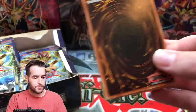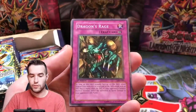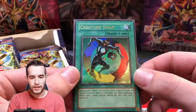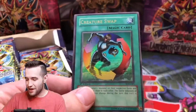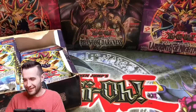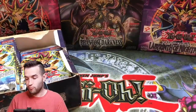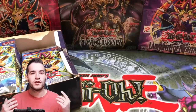That is so weird. Let me sleeve this Smoke Grenade. That's probably all we're gonna open for LOD - just weird. We'll take it though, two ultra rares, pretty good. This is definitely a legit box. Hopefully there's an Injection Fairy Lily in there, some supers, and an ultra that's not Creature Swap. Let's move on to LOB!